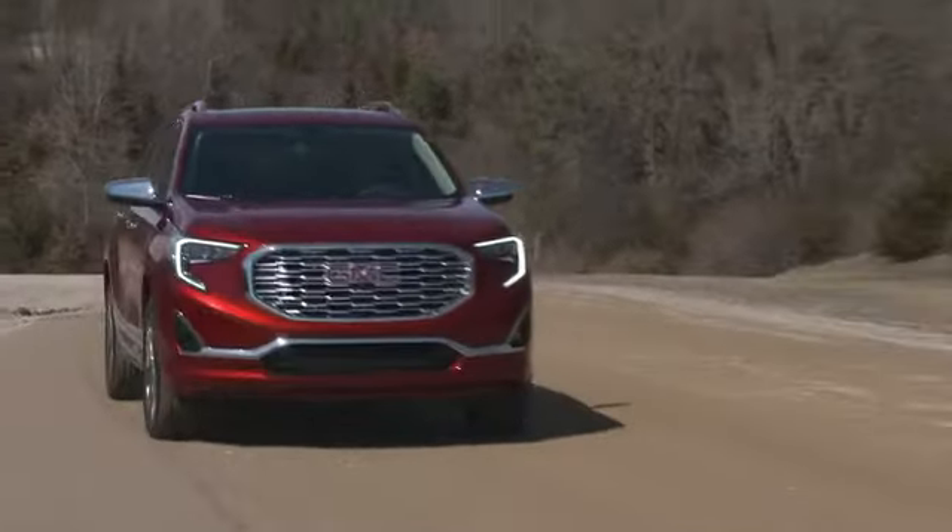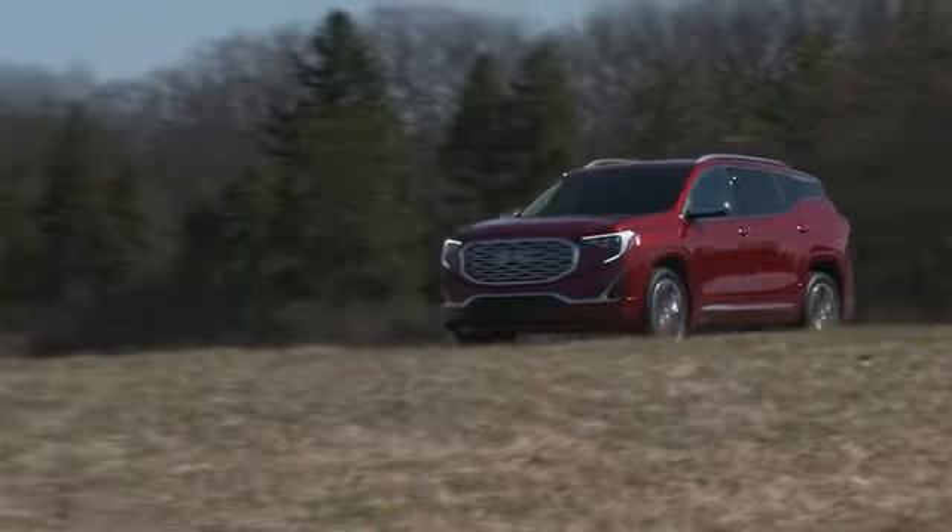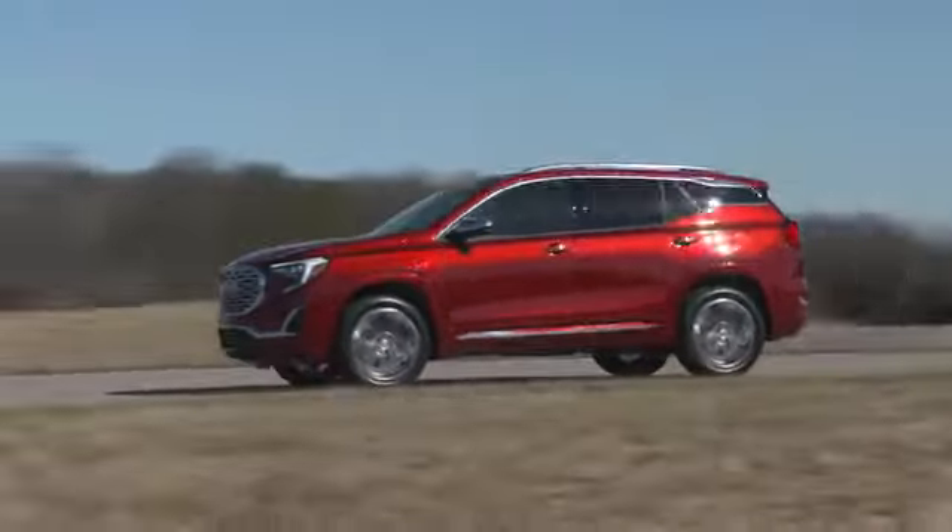A two-liter turbo engine with stop-start technology and a nine-speed transmission is also available — a great choice for performance-minded drivers who want power and responsiveness.